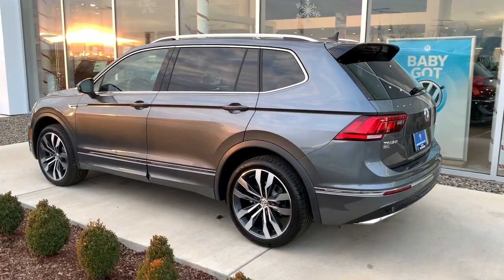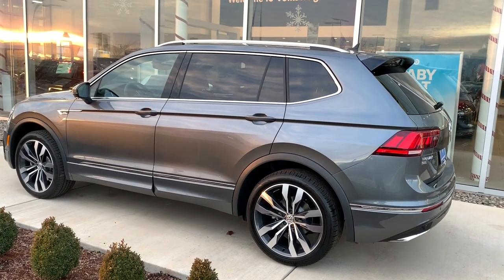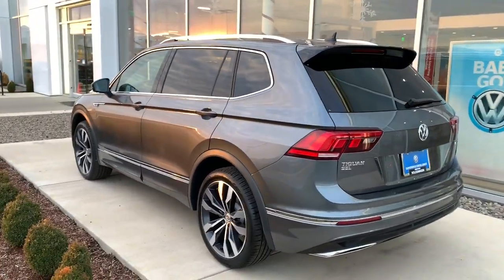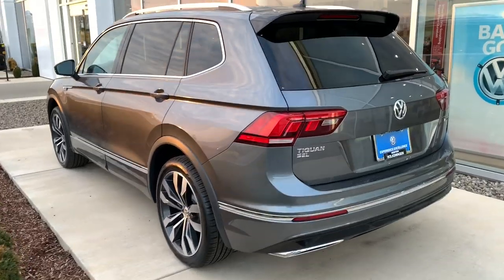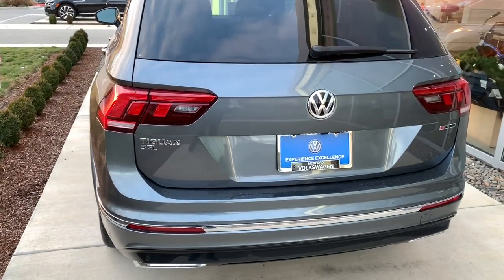Hey guys, what's going on? Hunter here from VW World. A few of you requested a video wanting to see the interior a little bit better on a SEL Premium R-Line, so that's exactly what we're gonna do today. We're gonna start off here in the back and then move up towards the front and just overall see everything that the interior has to offer.